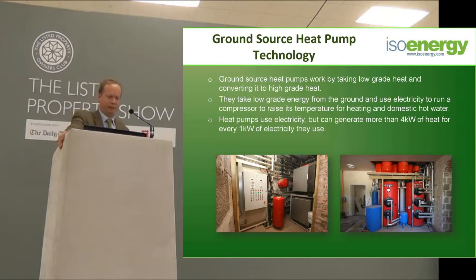Ground source heat pumps work by taking low-grade heat out of the ground and converting it to high-grade heat. If a heat pump is installed properly — and I mean properly — you will get on average about 4 kilowatts out for every kilowatt that you put in. A kilowatt of electricity costs about 12 pence, so if I divide that by 4, it costs me about 3 pence per kilowatt hour to run the heat pump.